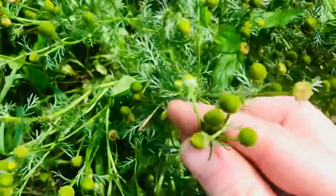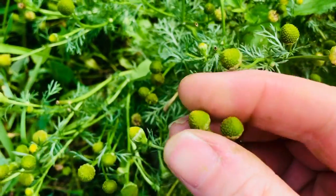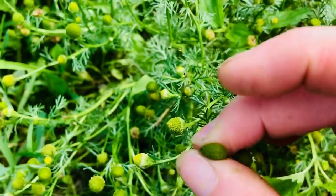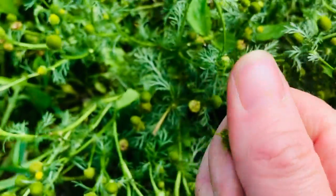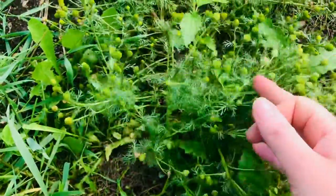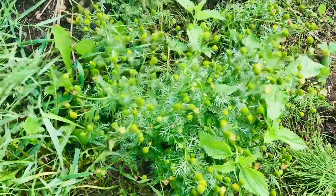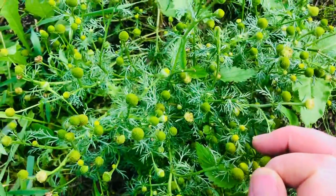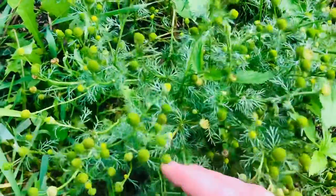Pineapple weed gets its name from the glorious aroma it emits when you brush up against the plants or take one of the heads and squeeze it between your fingers. If you squish it, or if you go over this plant with your mower, or even just brush up against it, you'll suddenly smell pineapples. It's so lovely — such a sunny, bright, refreshing, energizing aroma, but also soothing and calming. It's really quite glorious.